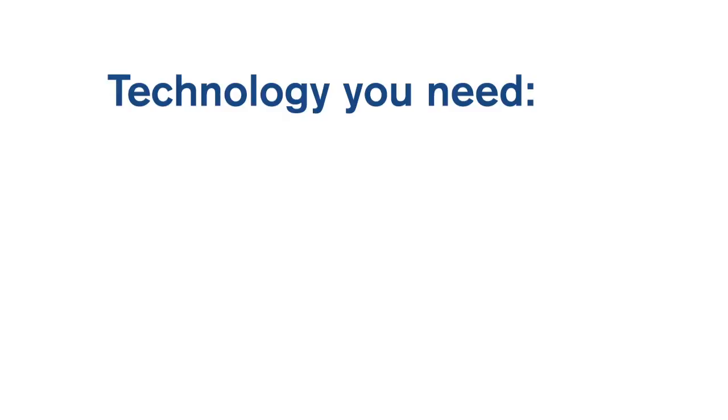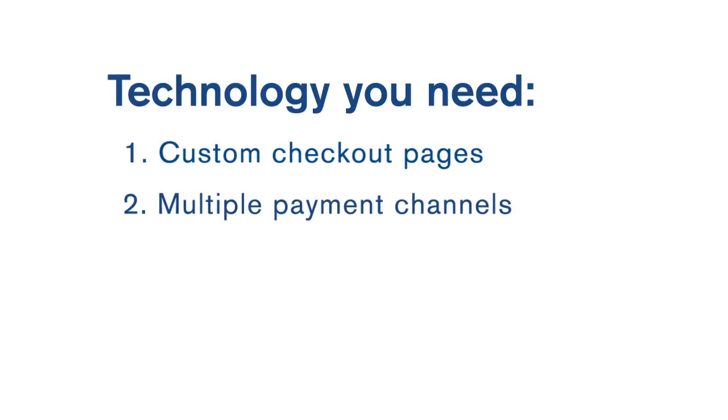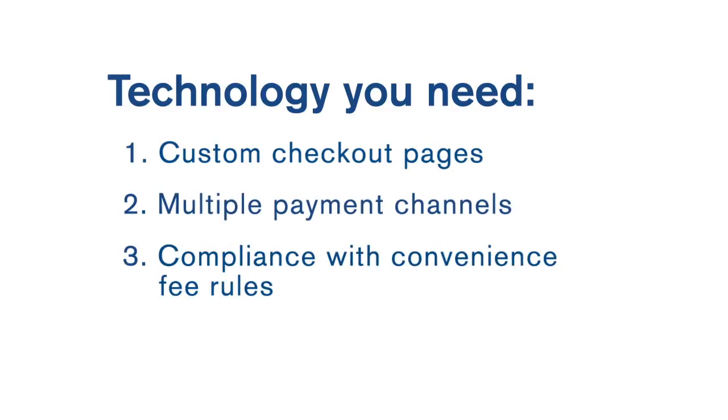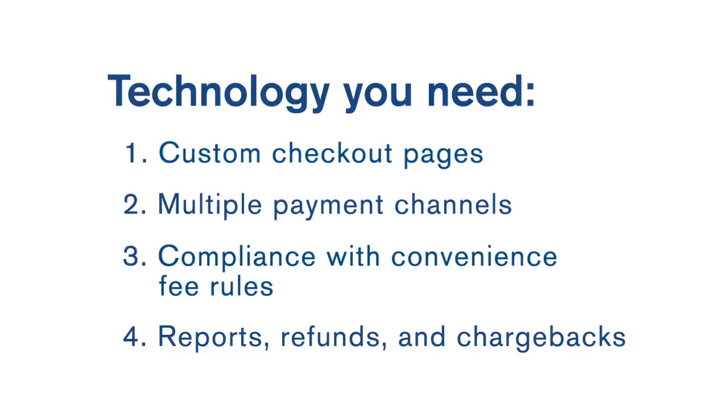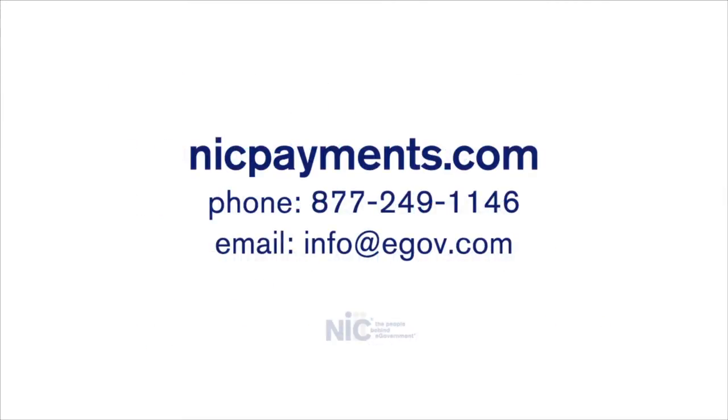Unlike our competitors, we can provide the technology you need. We offer custom checkout pages, multiple payment channels, compliance with convenience fee rules, and control over reports, refunds, and chargebacks. Contact us today and learn how we can customize our payment services for you.